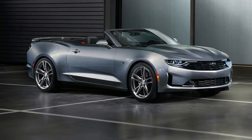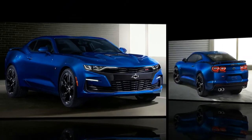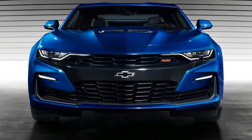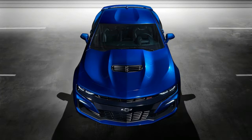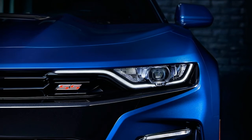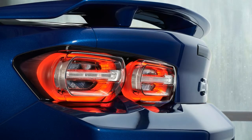Chevy wowed us with its sixth generation Camaro, which moved to a new platform that blurred the line between sporty coupe and legit sports car. We liked it so much that we named it our 2016 car of the year. But that was three years ago, meaning the Camaro is halfway through its life cycle. To keep its pony car fresh, Chevy is giving the Camaro a makeover for 2019.